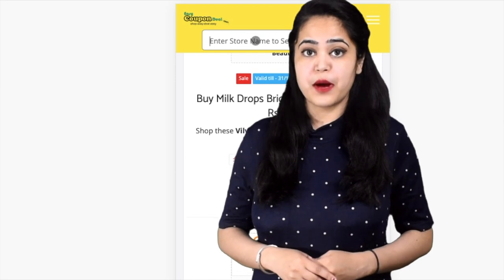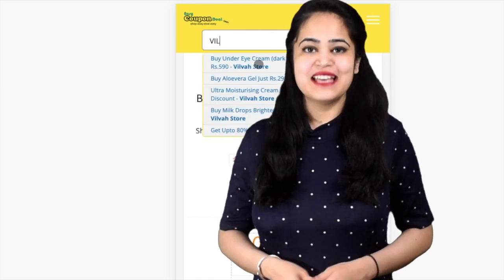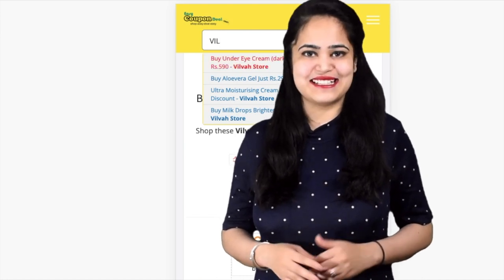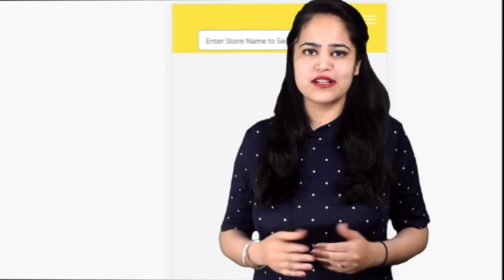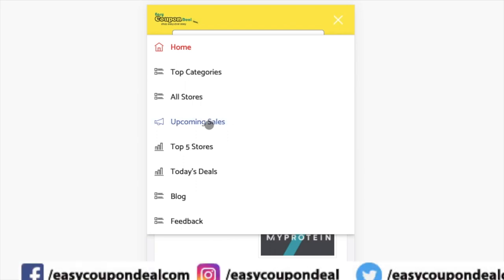Do you want to know about upcoming sales and coupon deals information on one website? Then easycoupendeal.com is the best website. Let's open the website to see all the steps.